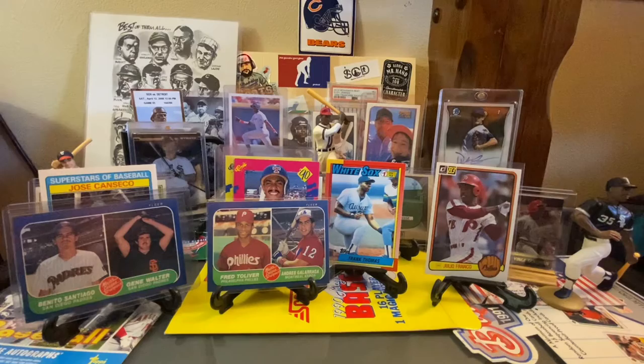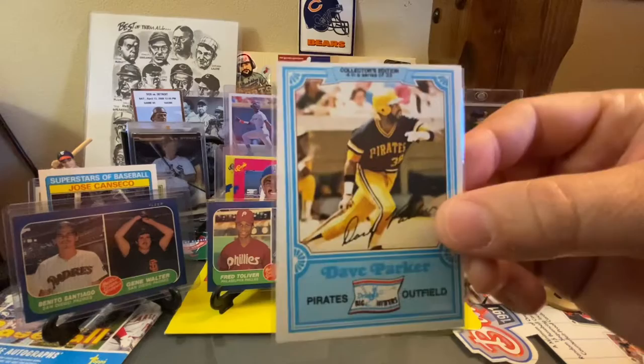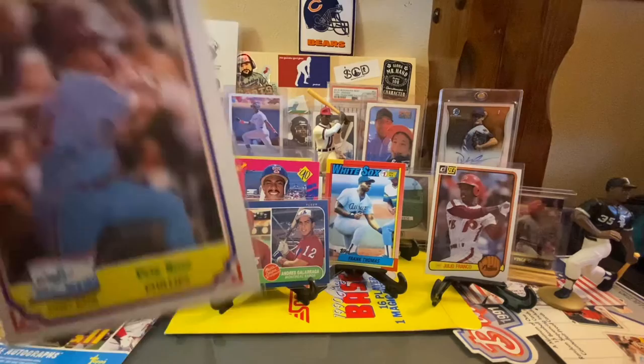You find these once in a while in the dime boxes too — these are Drake Big Hitters. These first ones are from 1981 Topps: got a Pete Rose and a Dave Parker. Then this is 1980 — Carl Yastrzemski. Here's a George Brett, a Rod Carew, and an Eddie Murray.